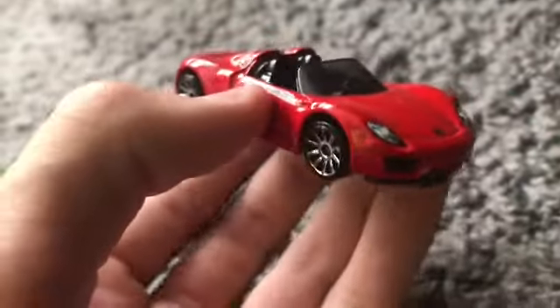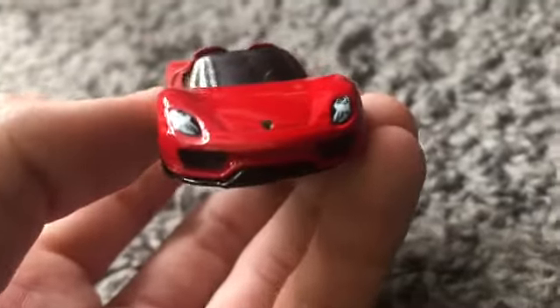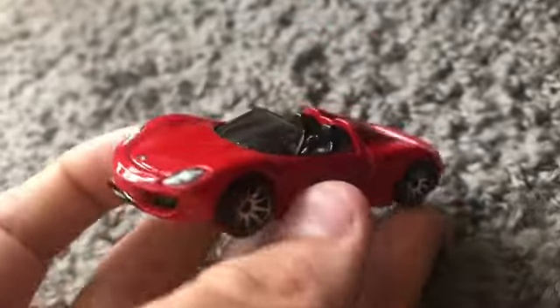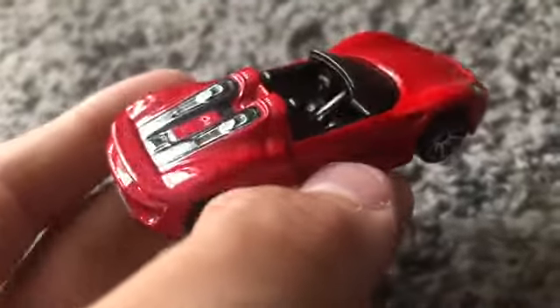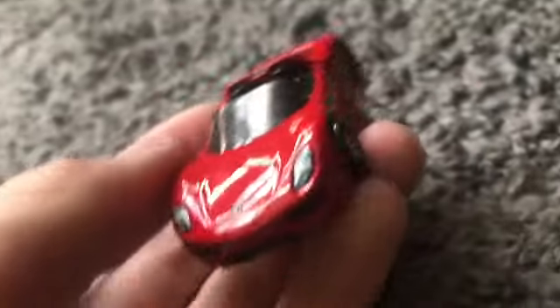Next up we got the return of the Porsche 918 Spider in red. I still have to get like two or three more colors of this car, but I don't really care — I just like it.